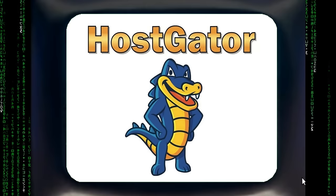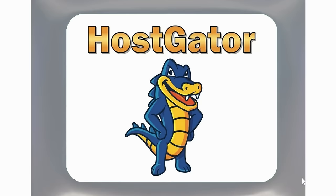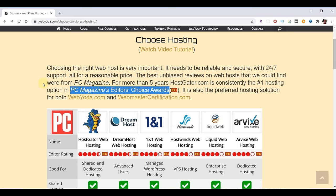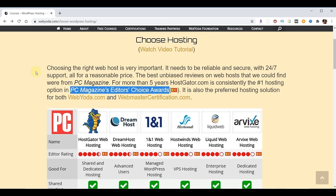HostGator is definitely the best web hosting solution for me, my clients, and for WebYoda. WebYoda did research and settled on results from PC Magazine, which has been around for nearly 40 years providing essential technology information to the end user. Every year PC Magazine does an Editor's Choice Award, and HostGator has been rated the number one web hosting provider by PC Magazine for many years running. HostGator collectively has the features you need — amazing server reliability, 24/7 support, and great prices. WebYoda partnered with HostGator, and as part of that partnership, WebYoda students receive up to 75% off plus a free domain name.